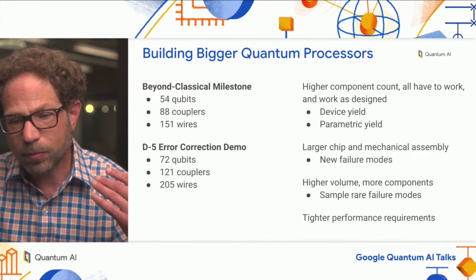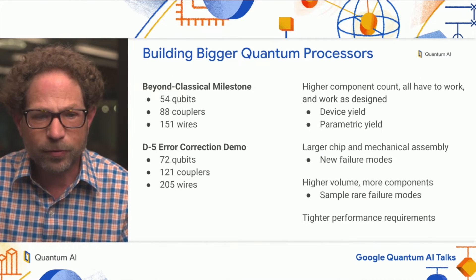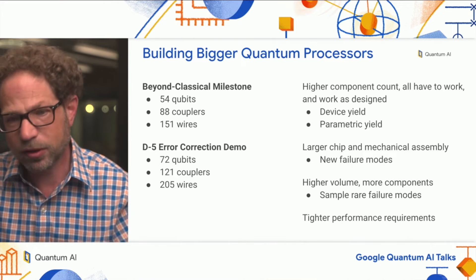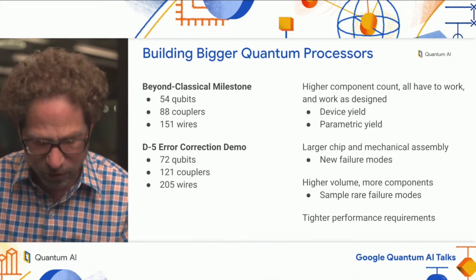Overall, the performance requirements for the surface code experiment are tighter. And so when we increase the number of components and increase the scale of the system, we also have to worry about increasing the performance at the same time.